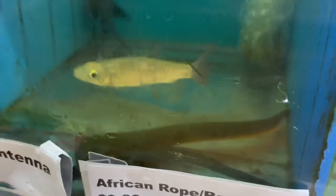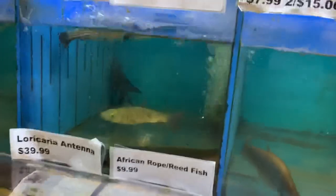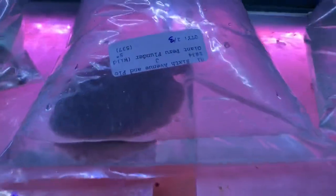Pretty cool looking fish. Pink-tailed chalceus right here in front of it, and African reed fish. And the anableps above it — four-eyed fish poking its eyes up. So we got here some giant Peruvian flounders; these guys are pretty cool, about the size of little pancakes.